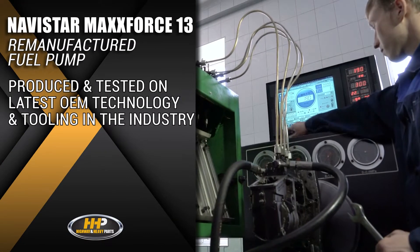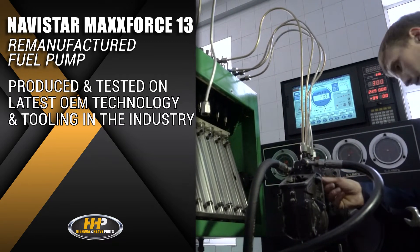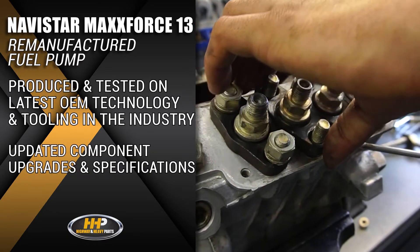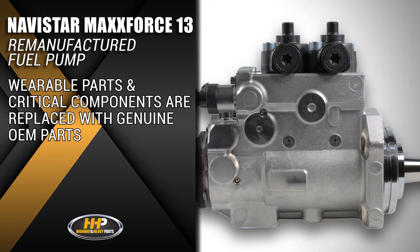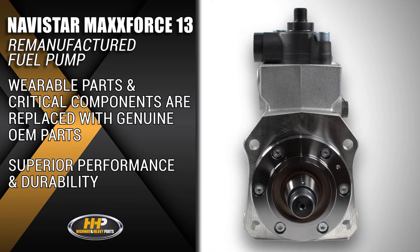This fuel pump is produced and tested on the latest OEM technology and tooling in the diesel industry, giving you the latest component upgrades and specifications to keep your MaxForce 13 on the road. All wearable parts and critical components are replaced with genuine OE parts, giving you superior performance and durability.